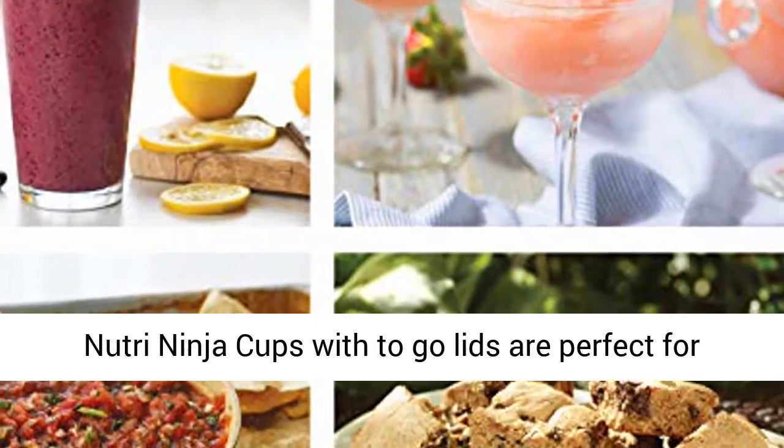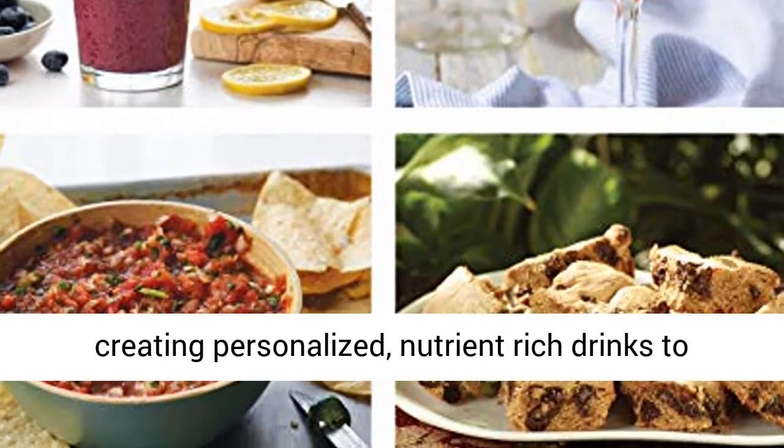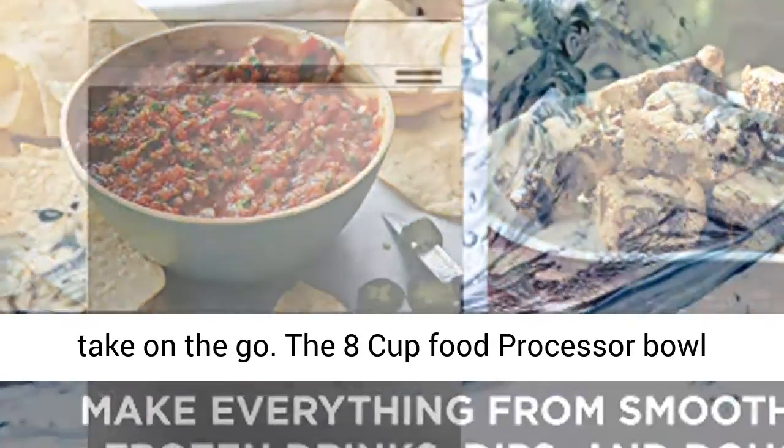Two 16 ounce Nutri Ninja cups with to-go lids are perfect for creating personalized, nutrient-rich drinks to take on the go.